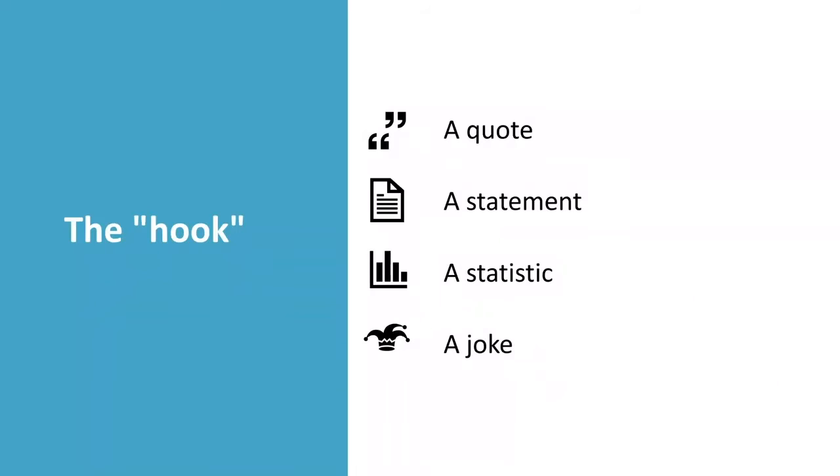Moving on to the hook. What do I mean by the hook? This is something you put quite early on in your presentation and it has to be relevant to what you're talking about. It could be a quote, a statement, a statistic, even a joke or a story — something that's going to pique people's interest and keep them engaged. At the start of this presentation, I gave you the statistic of one in four people being nervous about public speaking, and I asked if you thought it was true or false — that adds an element of interactivity as well.